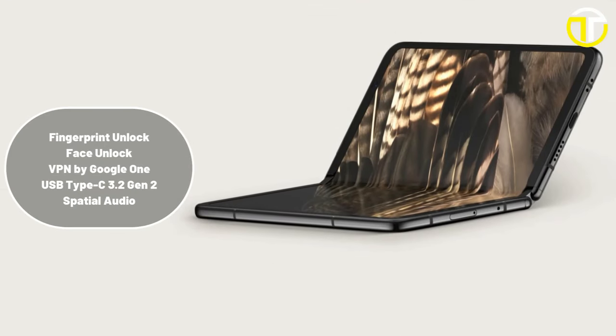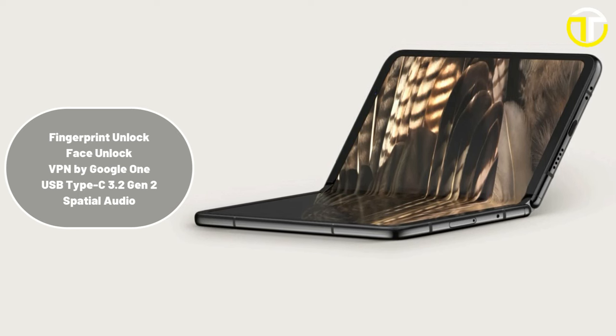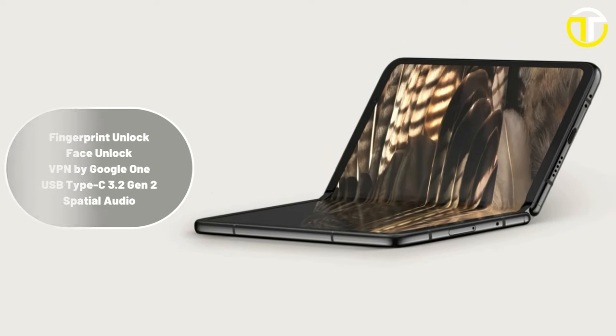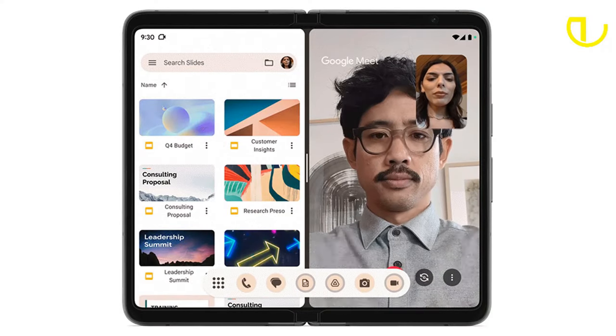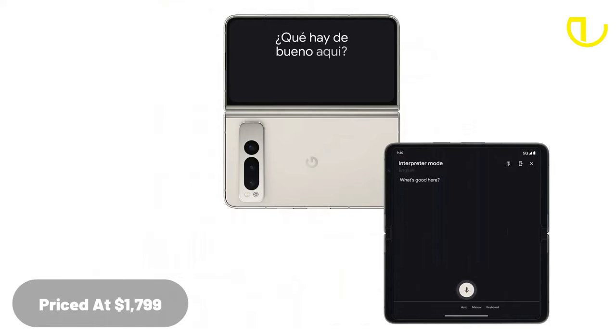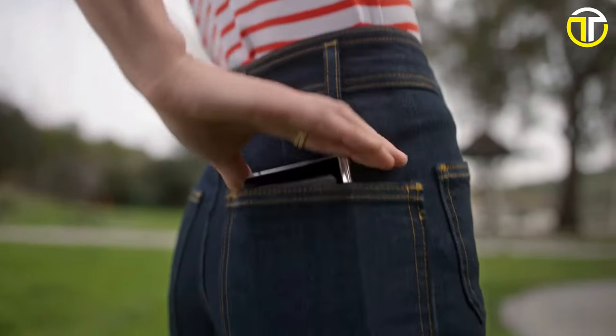Other notable features include fingerprint unlock, face unlock, VPN by Google One, USB Type-C 3.2 Gen 2, and spatial audio. Connectivity is robust with Wi-Fi 6E and Bluetooth support. The Google Pixel Fold is priced at $1,799, positioning it as a premium offering in the foldable smartphone market.